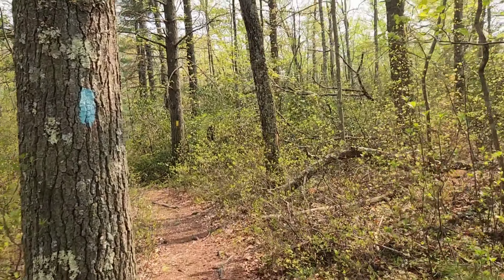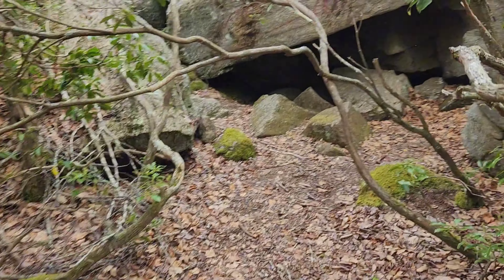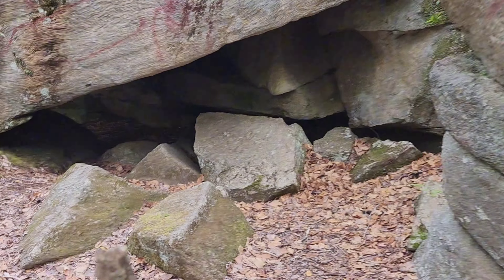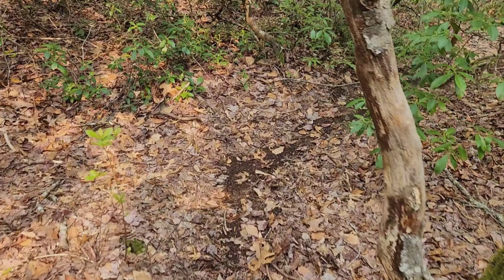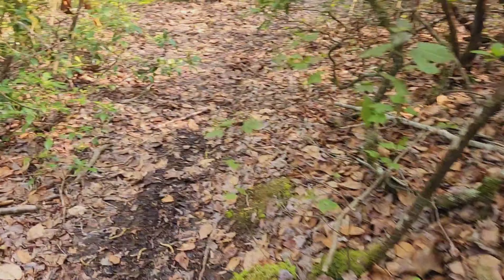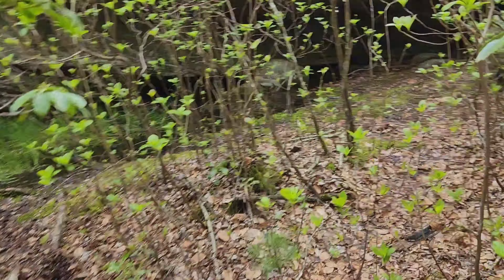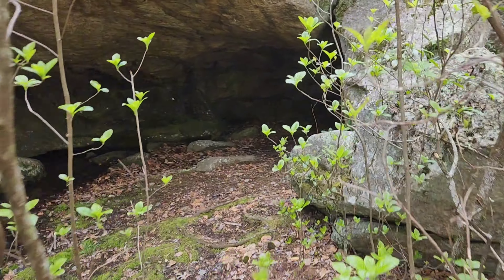I'm gonna stop breathing heavy on the video. Wow, that's pretty cool — I guess I could crawl through there. I have to duck under these trees, being six foot seven. Even if I was five feet I think I'd have to duck a little bit. One problem — there's no path that way, so I'm gonna have to go over this rock.